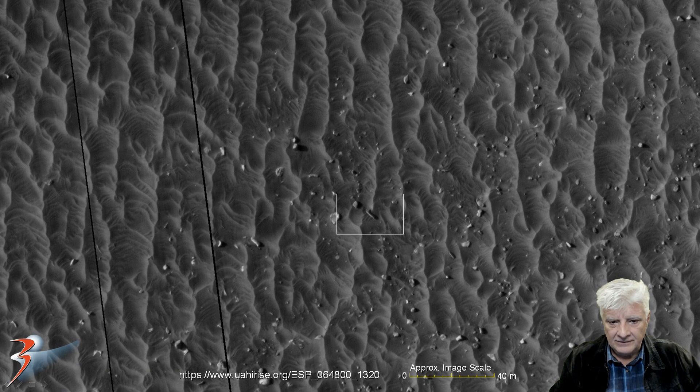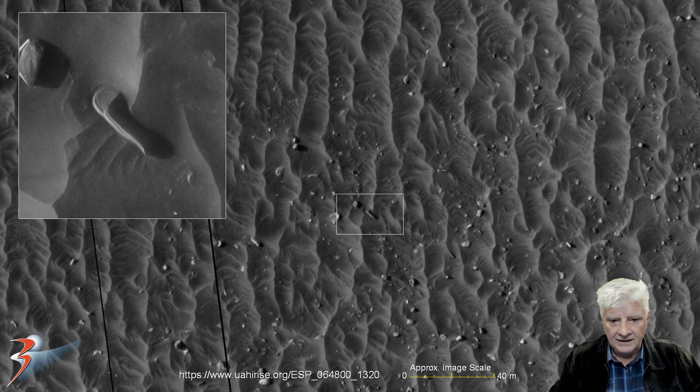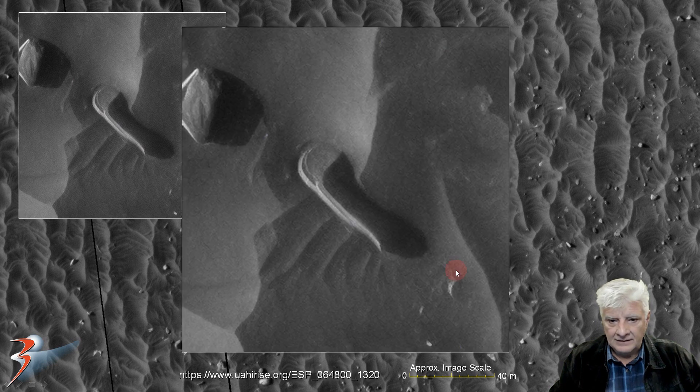Let's zoom in on that — about 12 meters in length. Check out the shape of this part. It doesn't look like a normal rock or boulder. This looks almost as if it's been machined, or beveled.